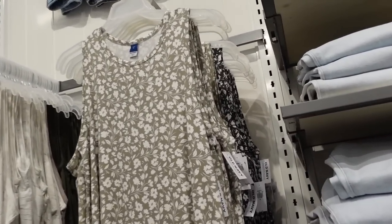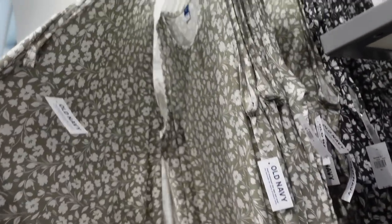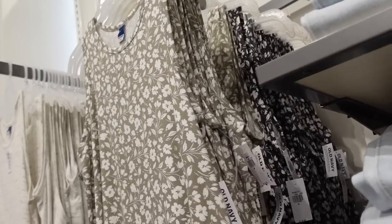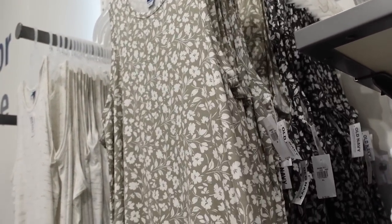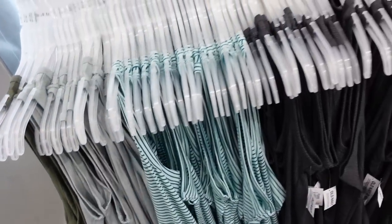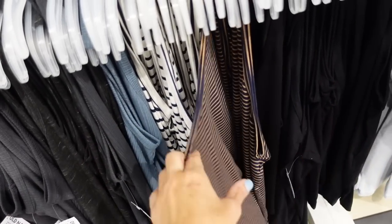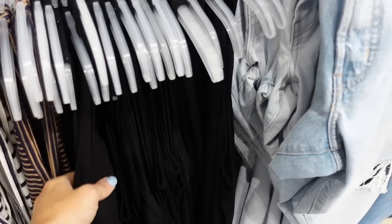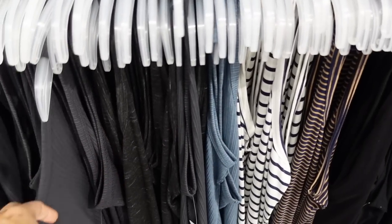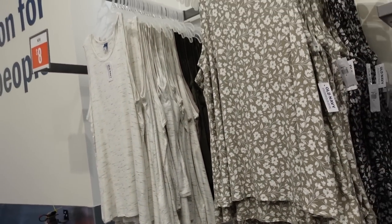New print in the little bucks flowy tank — crew neckline, super flowy, nice and soft. For washing I usually just do gentle and hang dry. They come in beige and white, gray and white floral, burnout styles, white, and green. Also some new stripes — teal stripe, navy and white stripe, navy with caramel — and solids in silky material, burnout, and ribbed. Down to $8, regularly $19.99.